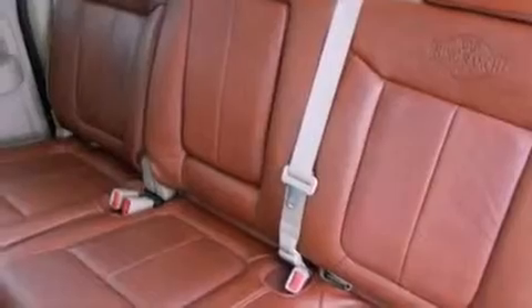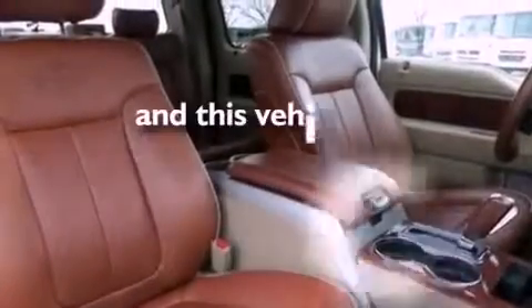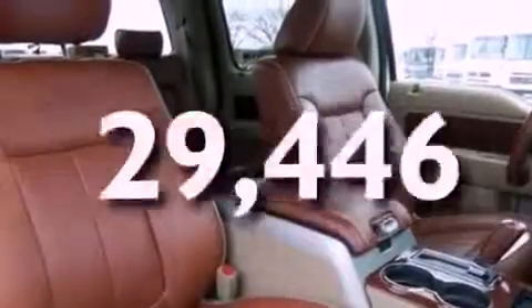Additional features include 12-volt power outlets, an anti-lock braking system, side curtain airbags, door reinforcement beams, and this vehicle has fewer than 30,000 miles on the odometer.